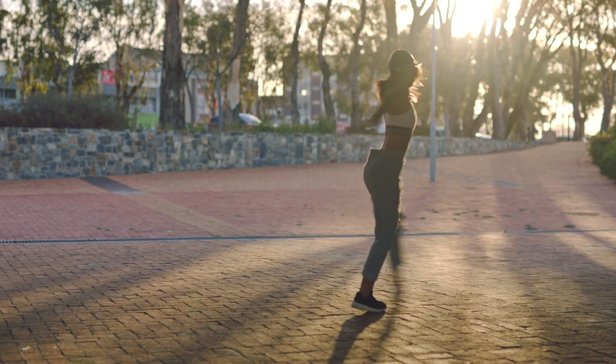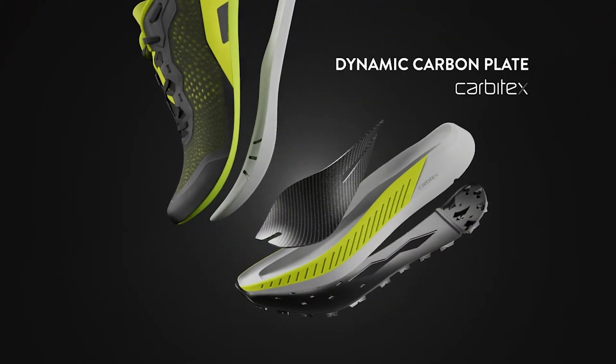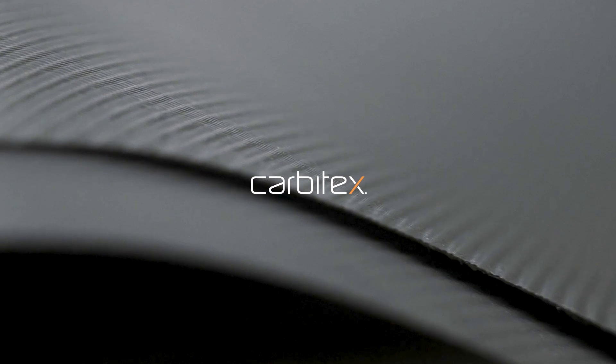The body is dynamic. Finally, there's an advanced material that works with the foot's constantly changing needs over a wide range of movements. Shoes constructed with GearFlex's revolutionary progressive stiffness eliminate compromise. When you're ready to propel performance footwear to the next level, visit Carbotex.com.